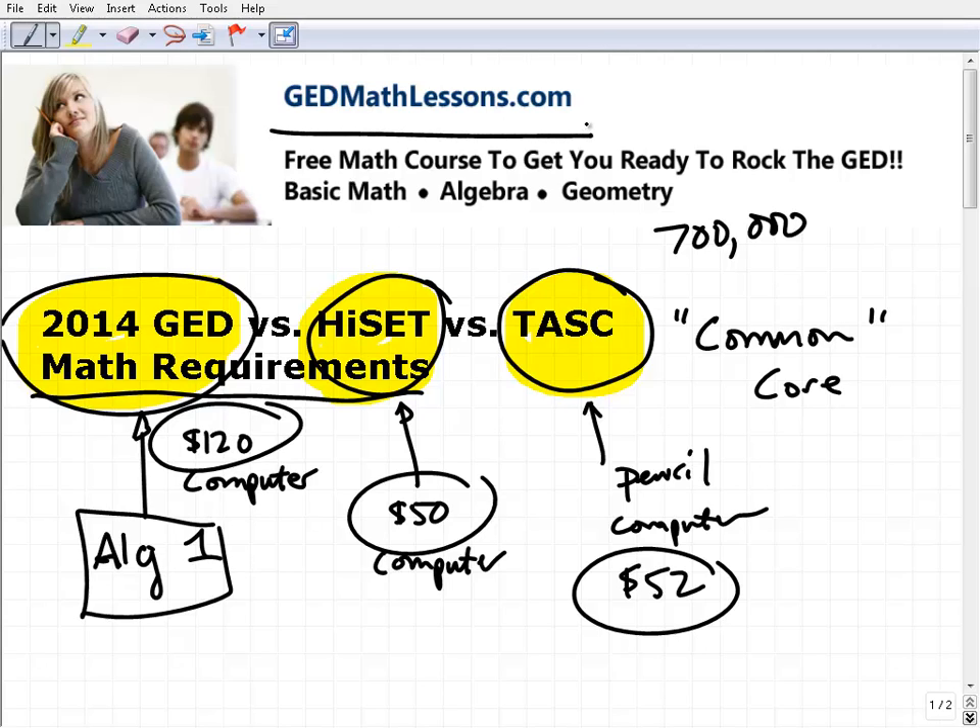GEDmathlessons.com is a totally free, video-based math course. It's done by myself, very comprehensive. You just go to the website, sign up, and get going. You get a free set of notes and the site walks you through everything. It probably takes about 16 weeks or so to complete.